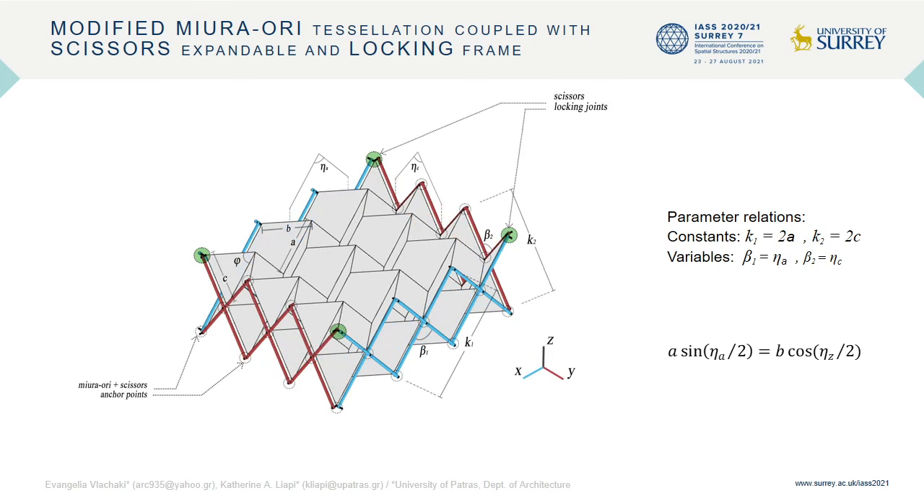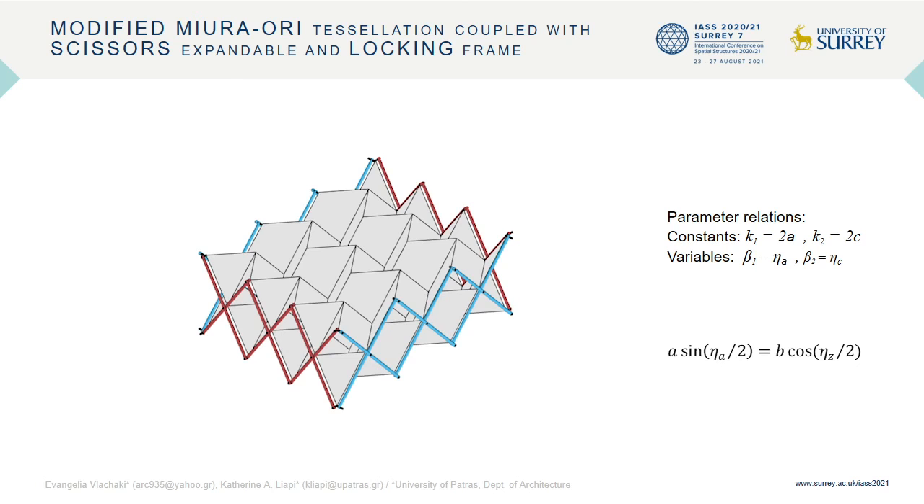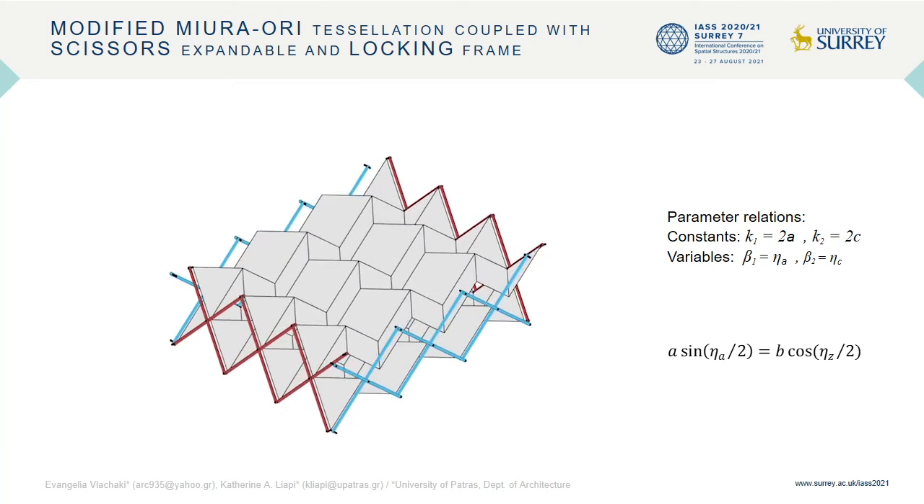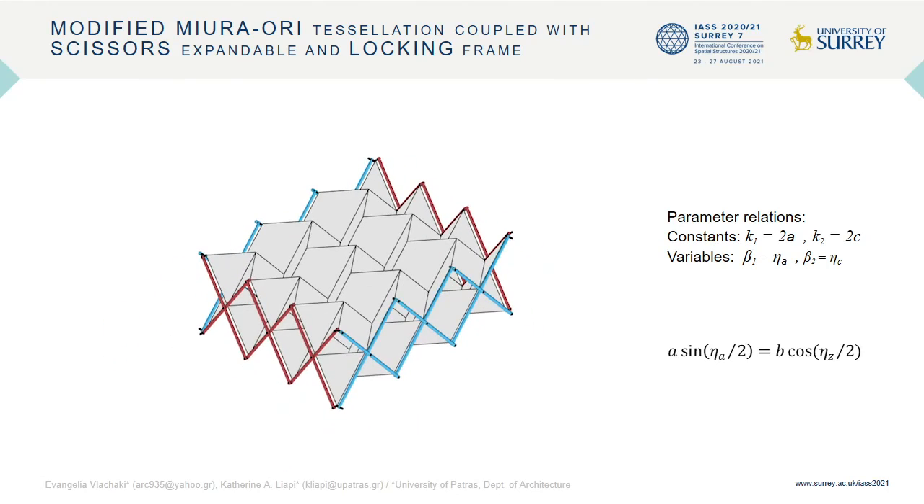The same method can be utilized to couple a double surface Miura-ori with the scissors expandable and locking frame. The hybrid structure presents one DOF when consisting of rigid Miura-ori plates and can be constrained to zero DOF in the particular configuration when the same condition is met.